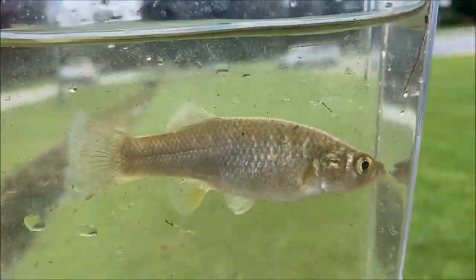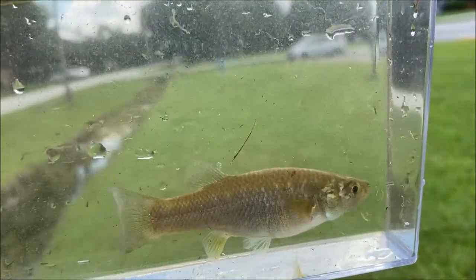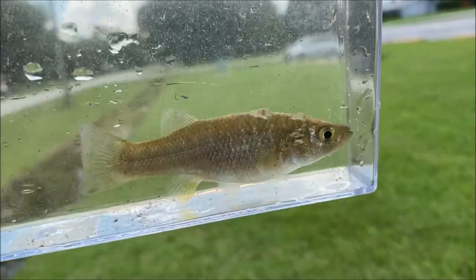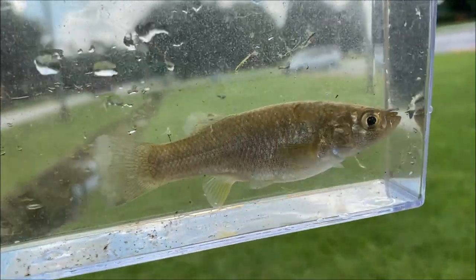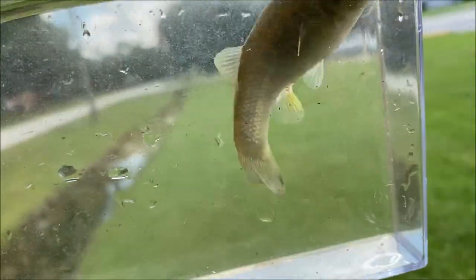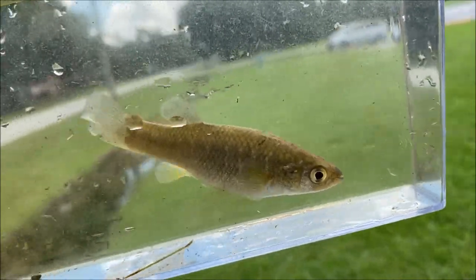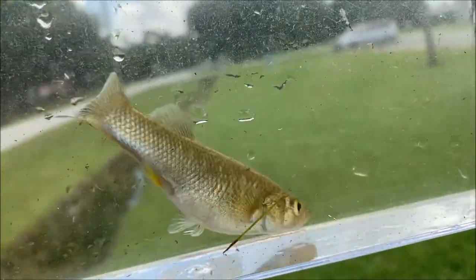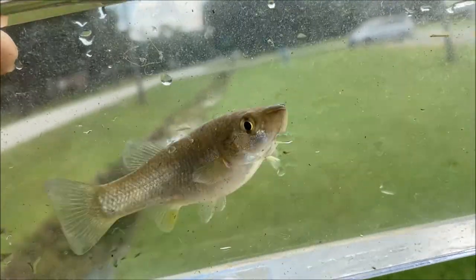I'll check it out against whatever I can. It doesn't really look like a gulf killyfish markings-wise, and it's thick in the middle like a molly - but that's not a molly obviously. It's got to be what it is. Weird - why is it in the ditch? We're so far away from the ocean.